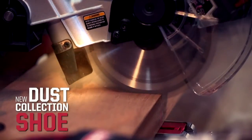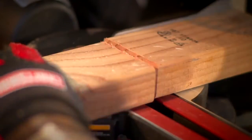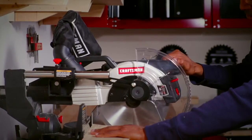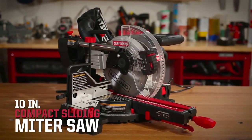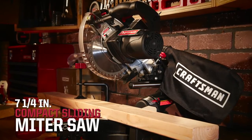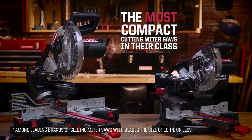The 7¼-inch model now includes an improved dust collection system to keep you cutting, not cleaning. Make big cuts in small spaces with the 10-inch Craftsman compact sliding miter saw and the new 7¼-inch compact sliding miter saw — the most compact cutting miter saws in their class.